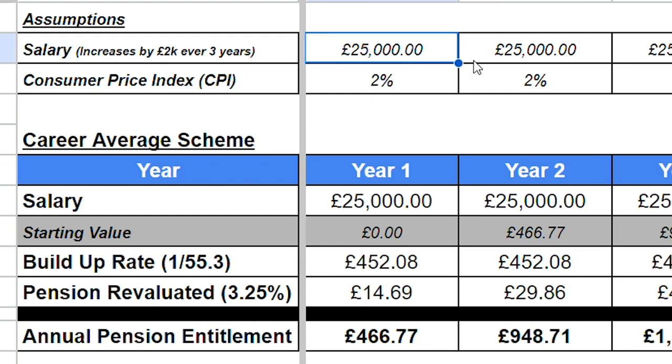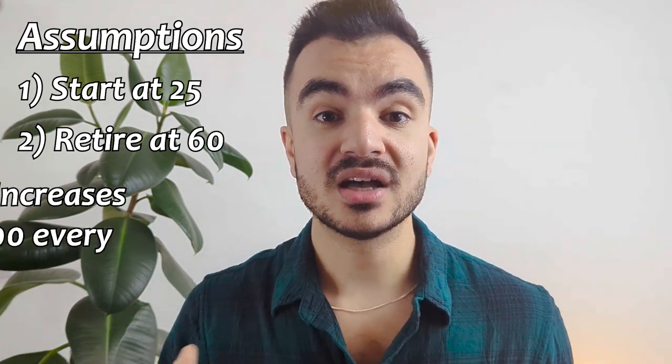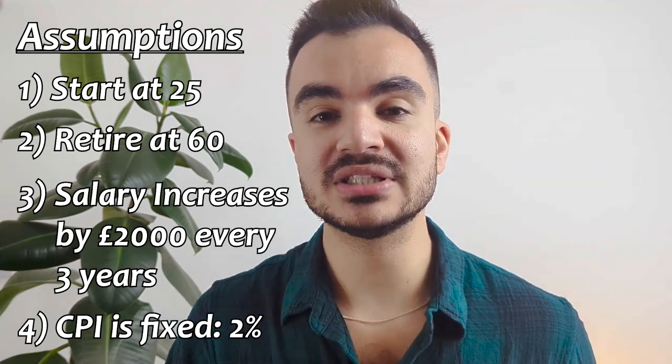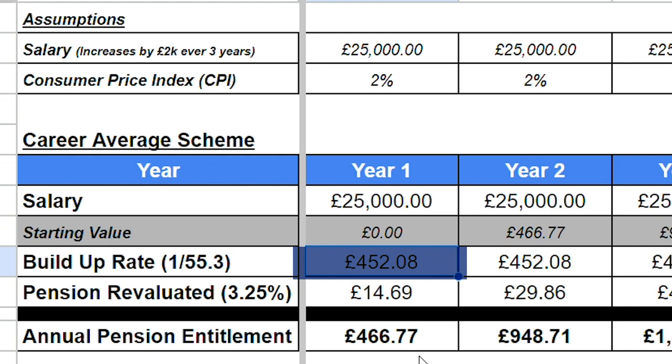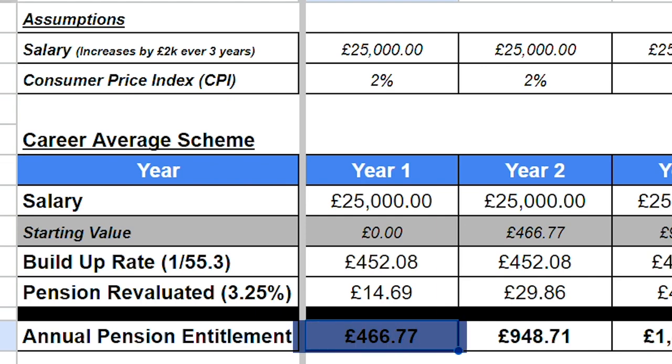So let's jump into an example. We have a starting salary of £25,000, we are 25 years old, and we plan to work in the police force until we are 60 — so 35 years in the scheme. Our salary increases £2,000 every three years to account for career progression, and CPI is fixed at 2% every year, which is the Bank of England target. In year one our starting value is zero and our benefits increase by 1/55.3 of our salary, which equals £452.08. This is then revalued by CPI plus 1.25%, adding another £14.69 on top. After year one, our pension benefits stand at £466.77 per year until the day we die.